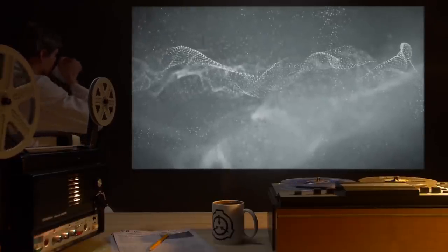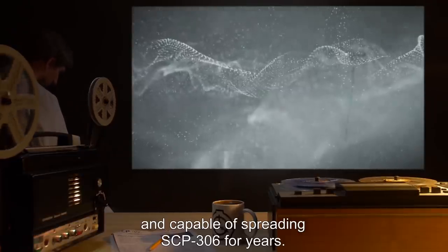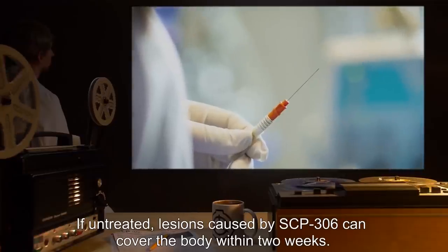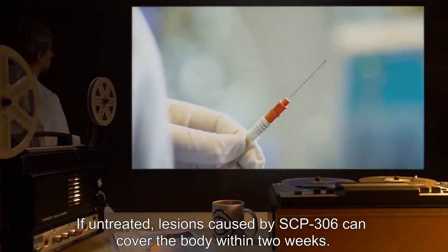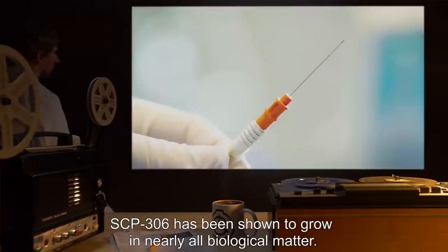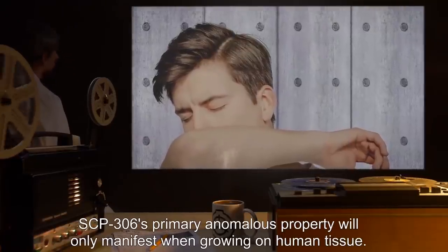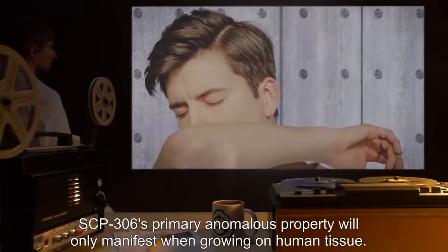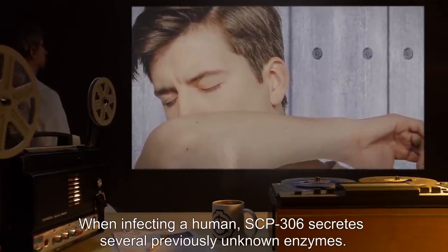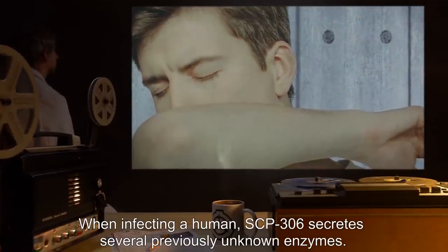Lesions that fall from the body of infected subjects are light enough to be carried by wind and capable of spreading SCP-306 for years. If untreated, lesions caused by SCP-306 can cover the body within two weeks. SCP-306 has been shown to grow in nearly all biological matter. SCP-306's primary anomalous property will only manifest when growing on human tissue. When infecting a human, SCP-306 secretes several previously unknown enzymes.